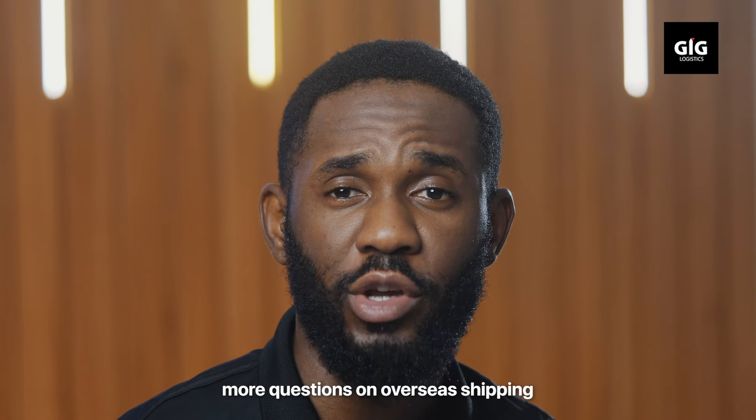But there is more. Stay with me as I answer more questions on overseas shipping. Au revoir.